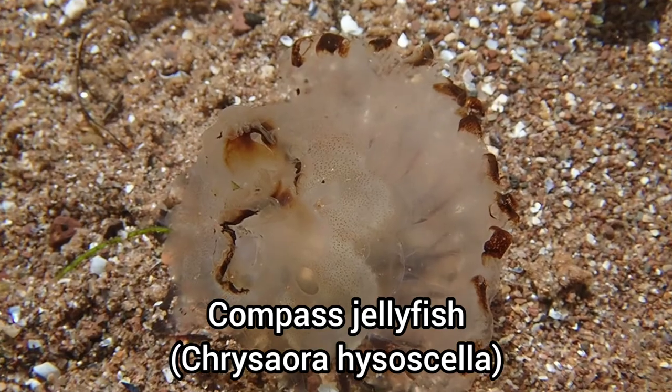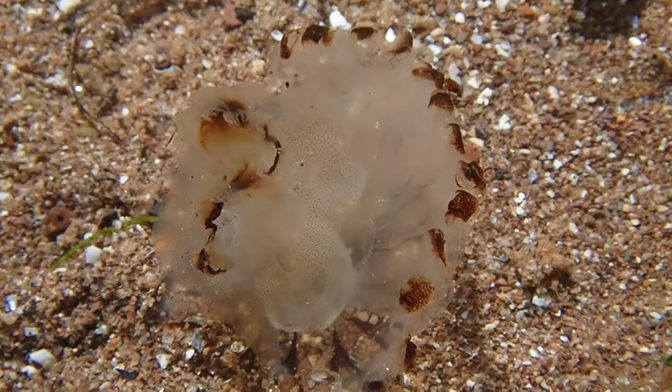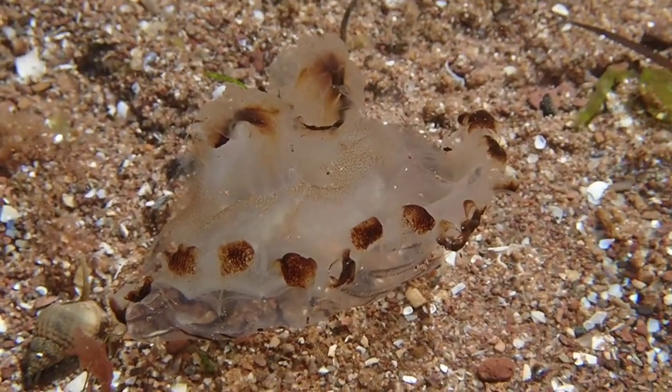Here is a compass jellyfish, the first time I've seen one at Dawlish Warren. Unfortunately, this individual wasn't alive, but it's still an interesting find.